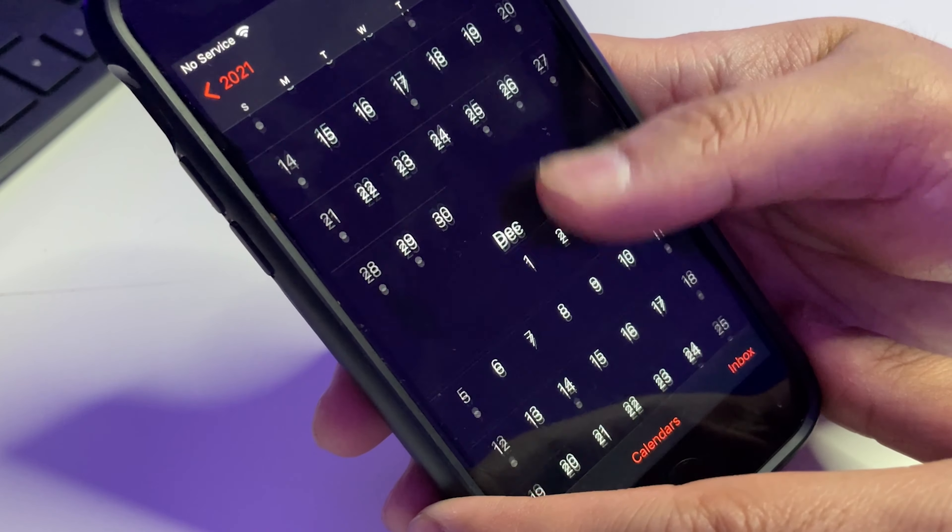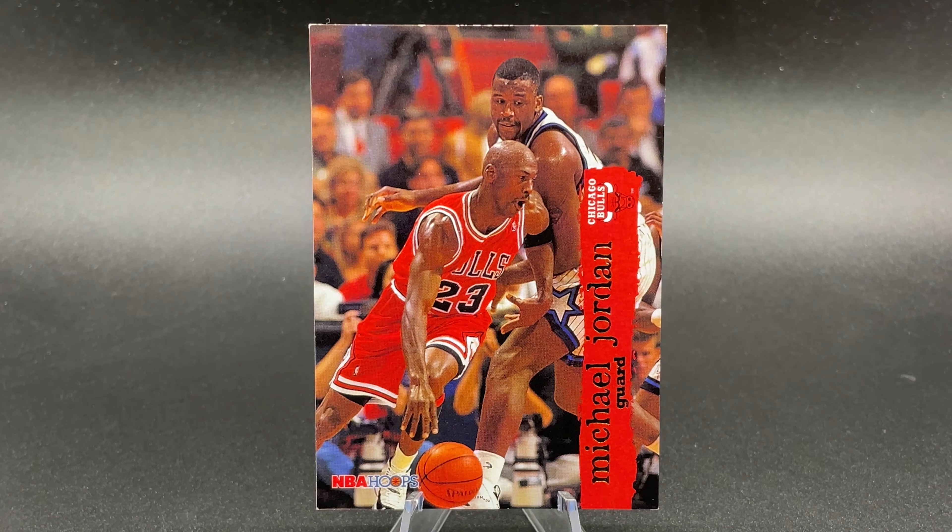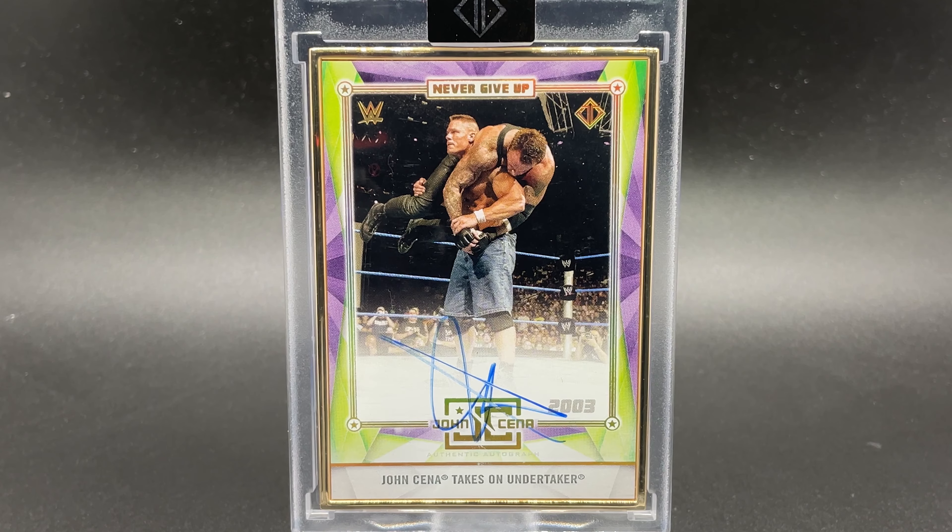In 90 days, I made roughly $4,000 in eBay sales, mainly selling cards like this. And it helped me get cards like this. And in this video, I'm going to talk about how I did that.